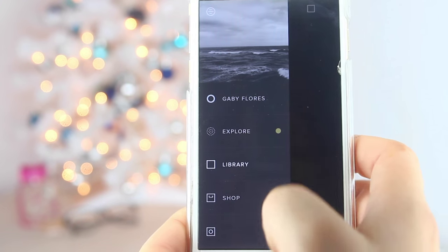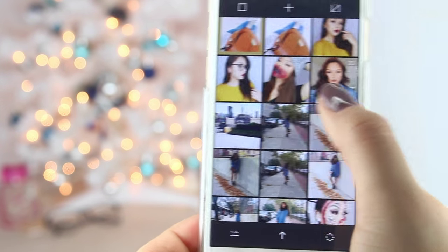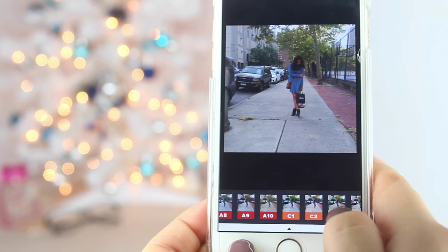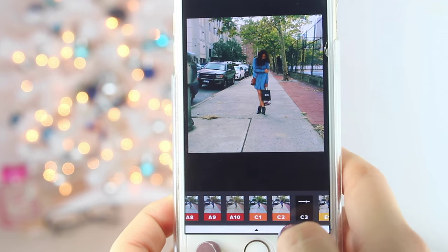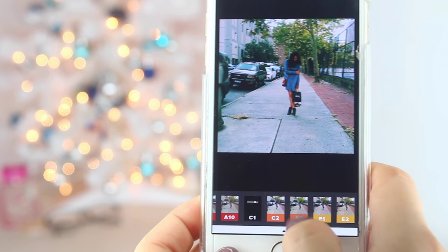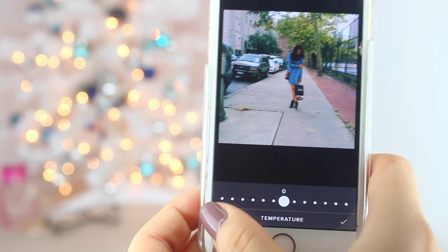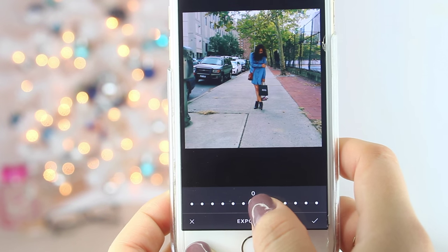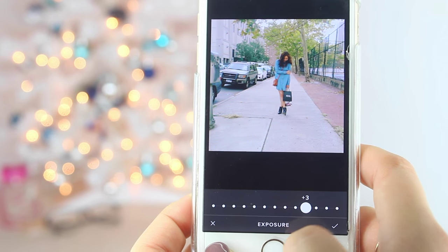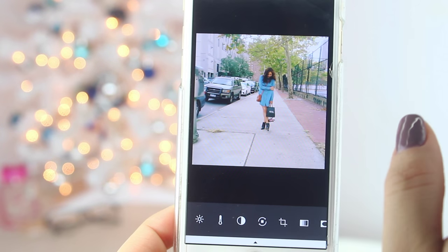Moving on to the next app — we're going to go into VSCOcam, or however you pronounce it. When it comes to VSCOcam, I use it mainly for photos I take outside, because they don't need that much attention or brightness. It's just a perfect photo and you just need to add an effect. I like to use the filters and brighten my pictures up a little. This app also has an amazing brightening tool, and it makes your pictures look very nice and crisp with a little touch of a vintage-y filter.